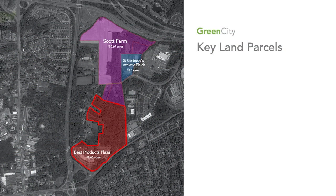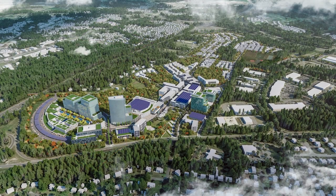The Best Products site is shown in red. Scott Farm, just to the north, is about 110 acres. There is another property, St. Gertrude's athletic fields, that is not part of the master plan — just to be clear. The purple and red pieces are the ones that will ultimately make up our plan.